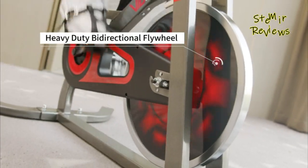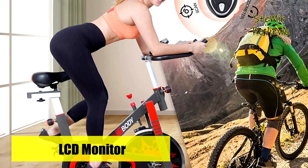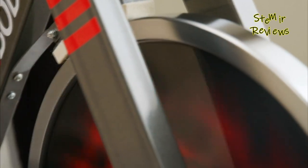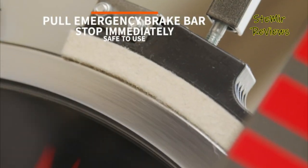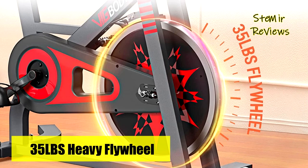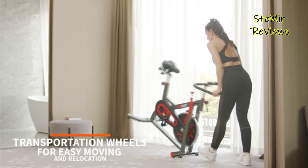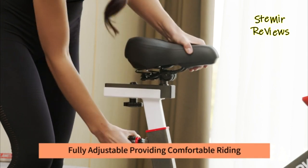Switch up the intensity of your workout with the convenient tension knob on the cycle bike. With a simple twist, you can increase or decrease resistance so your workout can remain challenging and effective throughout your fitness journey. Perfect for any user's skill level. Please share your thoughts on the exercise bikes that caught your interest in the comments below. Your feedback is important and will help us enhance our content. Thank you for actively engaging with us.